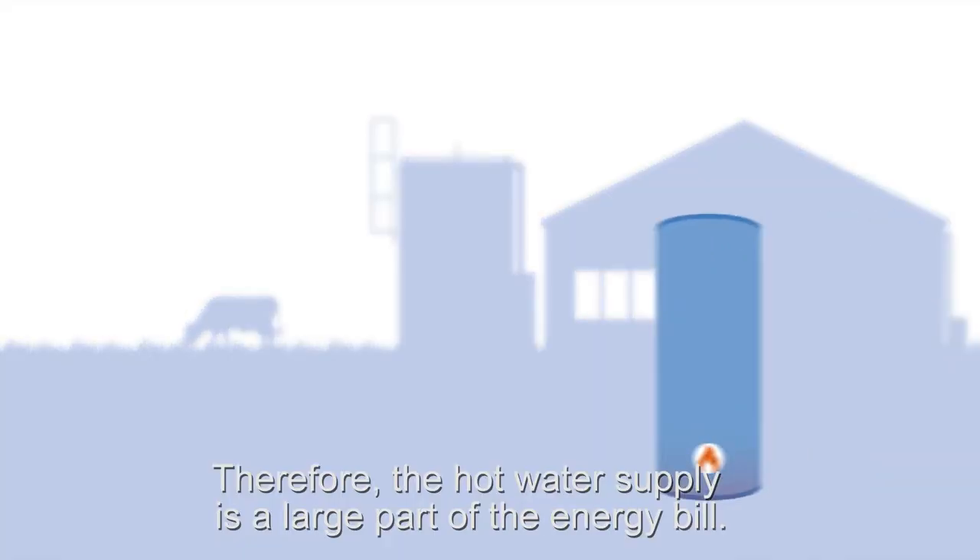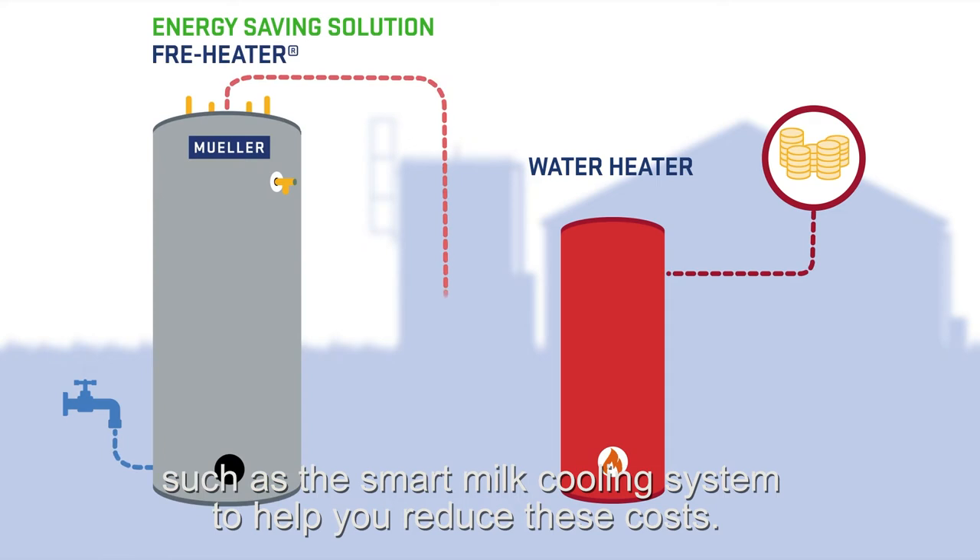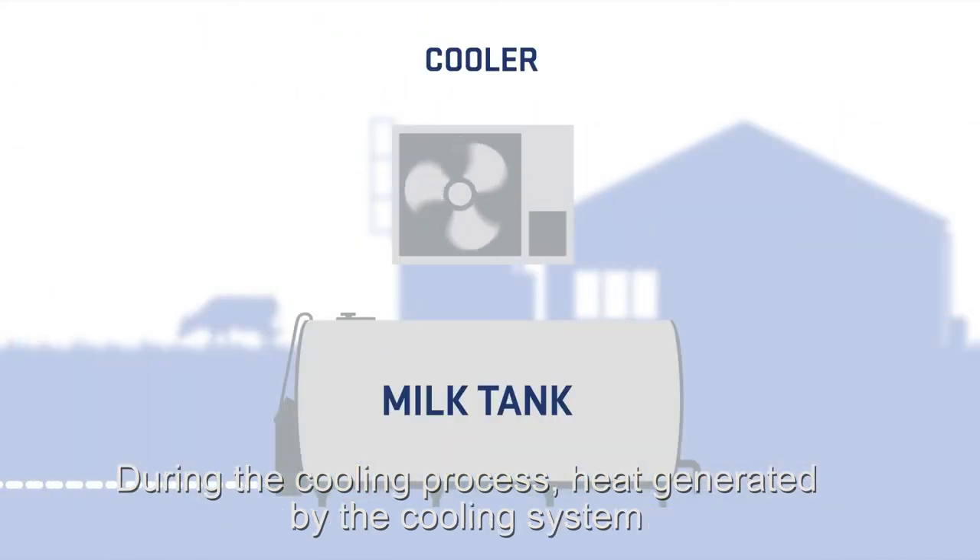Therefore, the hot water supply is a large part of the energy bill, with prices constantly rising. We recommend an energy-saving solution, such as the smart milk cooling system, to help you reduce these costs.